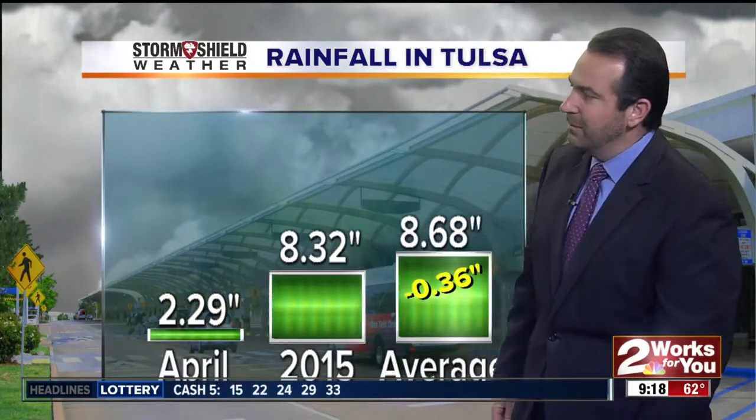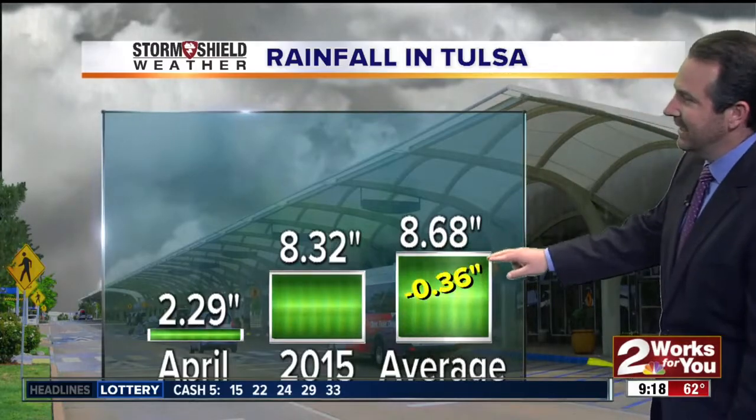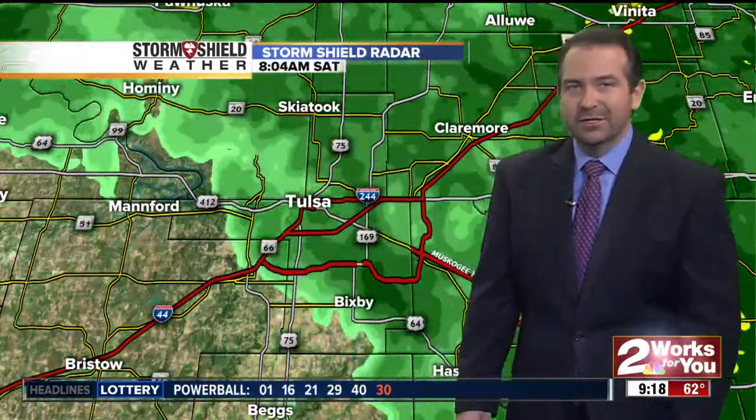For the month now, it brings us up to about 2.3 inches of rainfall for the month, and 8.32 inches of rain for the year. Looking at the average through today — 8.68 inches — so we're only running about a third of an inch below average so far for 2015. Definitely some good news with this rainfall over the last couple of days.